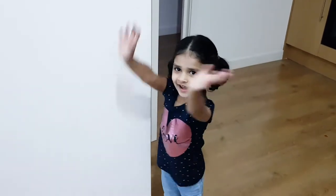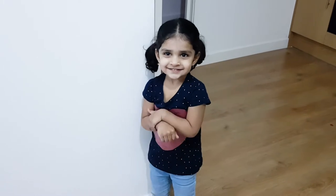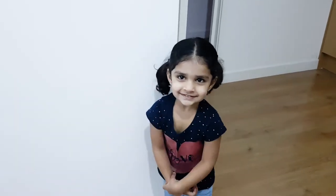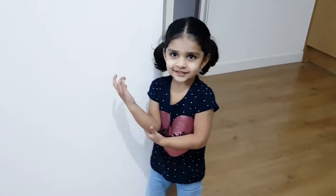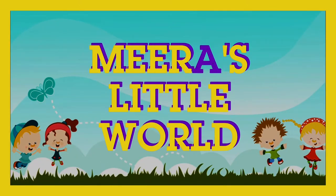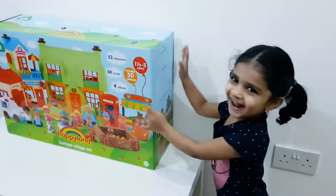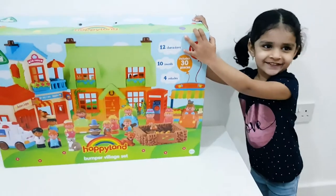Hi Meera. Hi Ma. So what are we doing today? I don't know. You don't know? You know what? Mama has got a surprise for Meera today. I made a surprise. You want to see? Come. Surprise! This is a surprise. Yay.